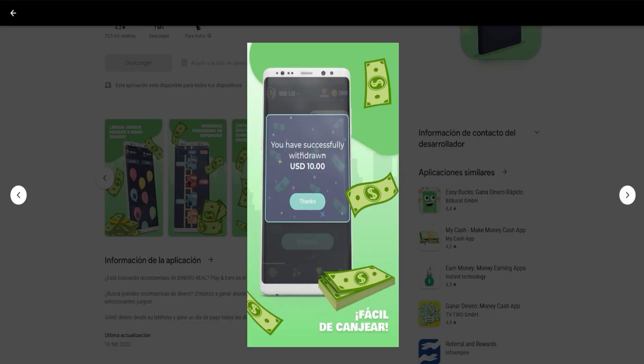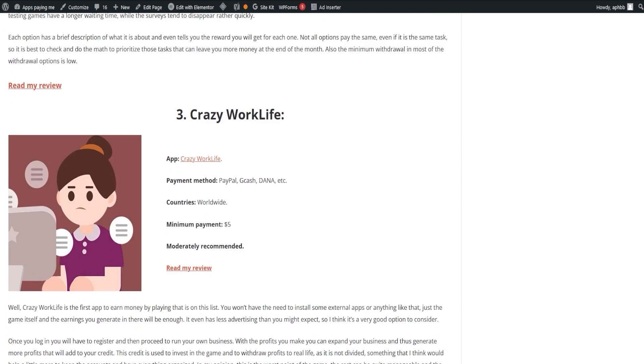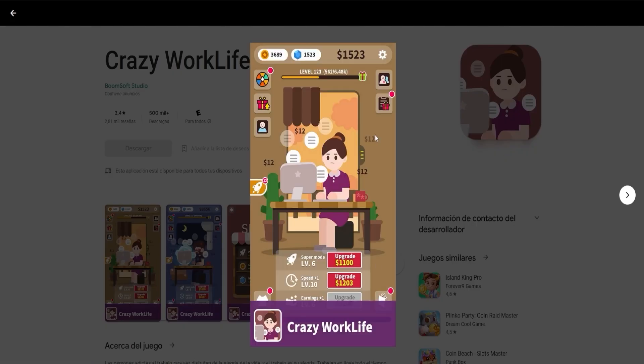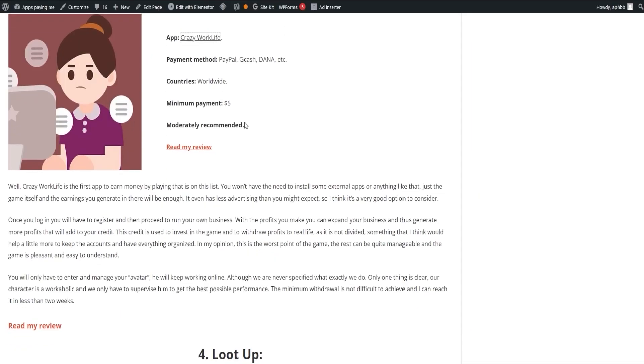Enter Crazy Work Life, an app that lets you earn money by just playing the game with no need for external app installations. Once registered, you run your business and expand it with your earnings. These earnings add up to your credit, which you can reinvest in the game or withdraw for real-life usage. The game is fun, easy to understand, and you can reach the minimum withdrawal in less than two weeks.